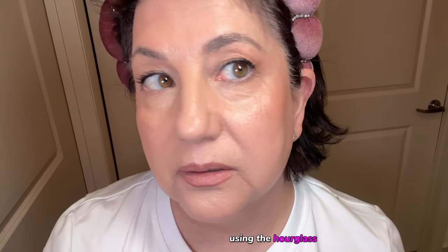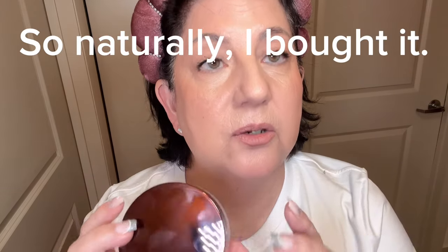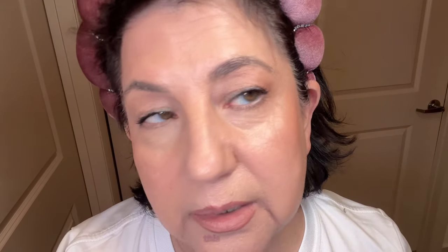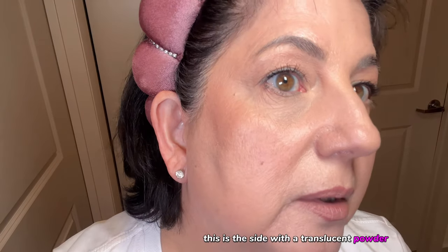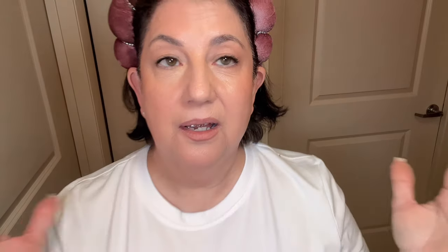This is the finished look using the Hourglass concealer. A lot of comments asked how I set my concealer — I don't — but I was curious, so: this side has no powder and this side has a translucent powder on top. I am loving the side without powder more than the side with it.